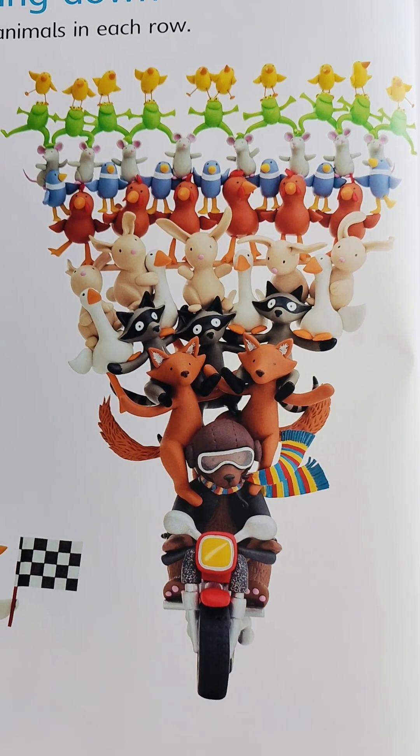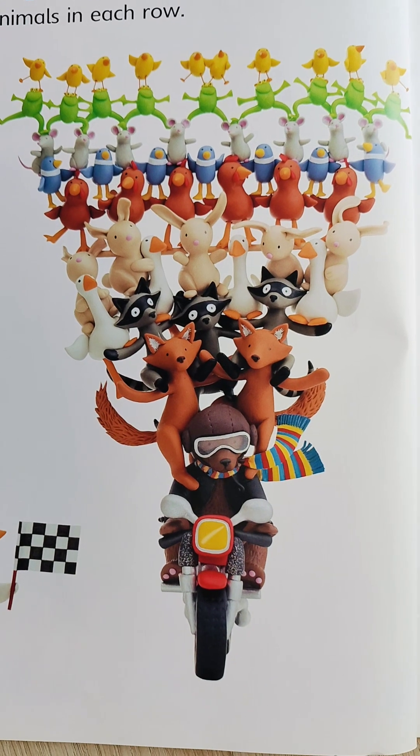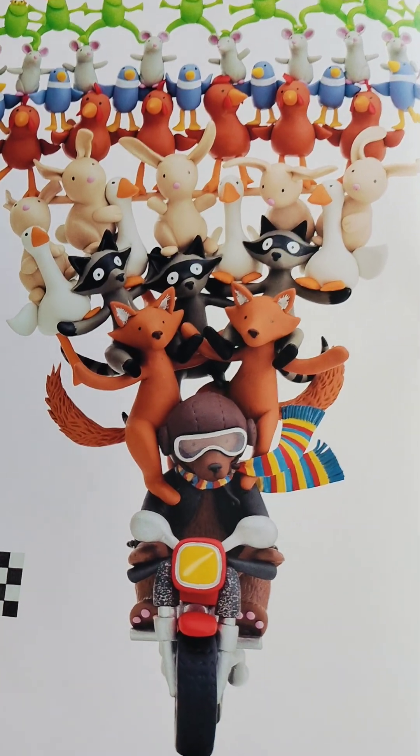Look at that! This is a sure way, a fun, fun way to count numbers 1 to 10. Look, let's take a look.